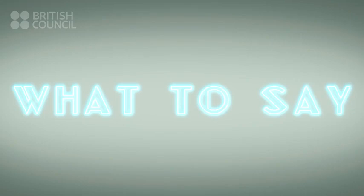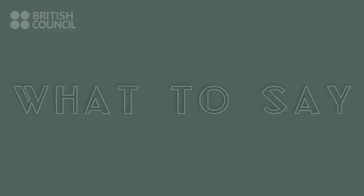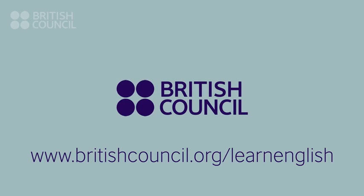Try and use some of these phrases the next time you want to check your understanding in English. Bye for now!